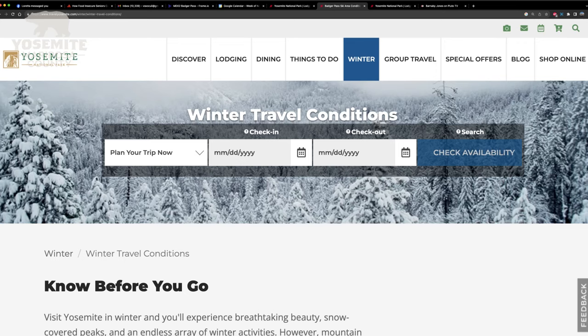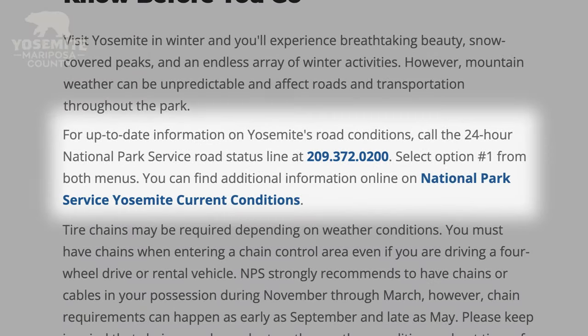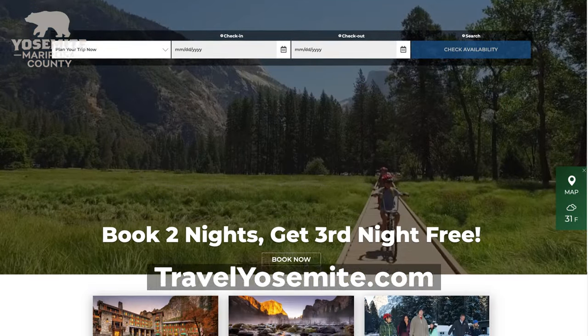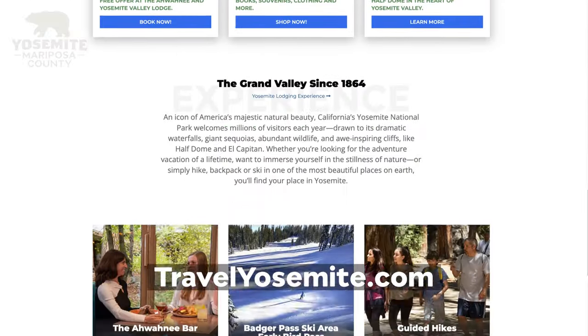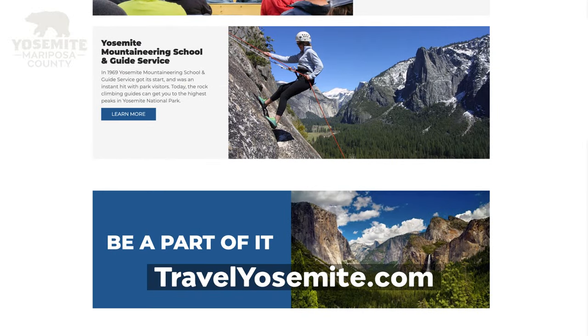One more thing to consider when planning your trip to Badger Pass ski area: we always recommend that you check the road conditions to make sure if you need to have chains on your car when driving up. The best place to check that is TravelYosemite.com. You'll find all the info you need there to plan your trip, check road conditions, and get any more info that you might need.